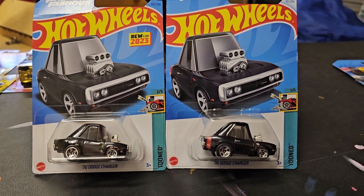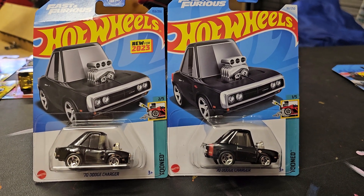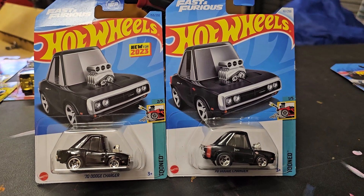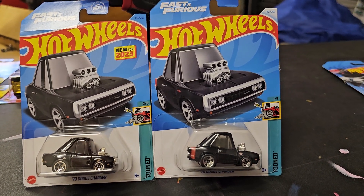Check this out — two tuned Dominic Torrento Dodge Chargers. One's from 2023, obviously the one on the left, and the one on the right is 2024.